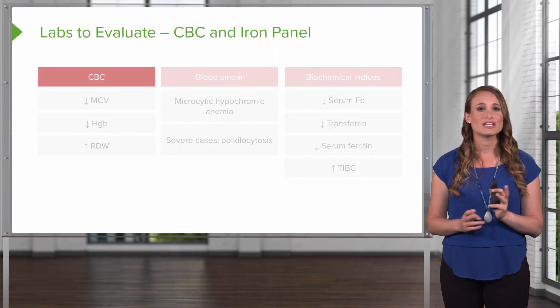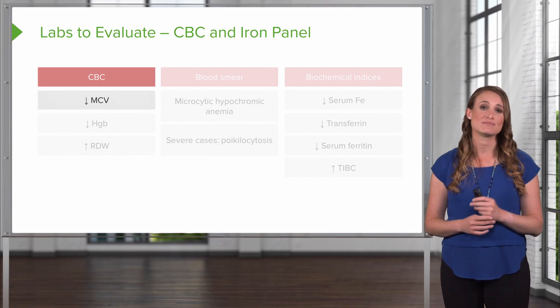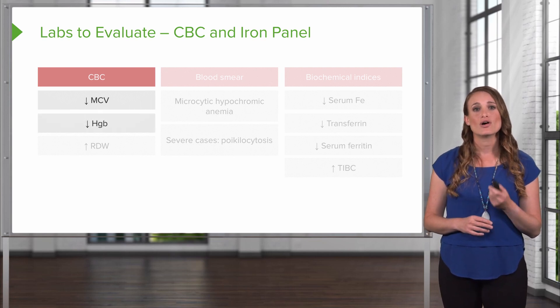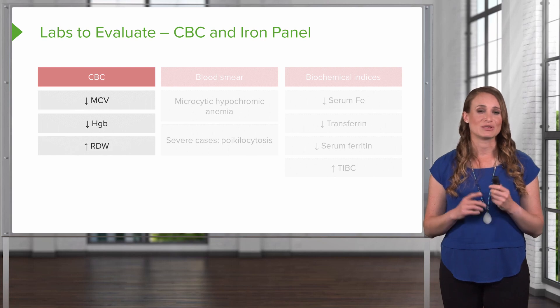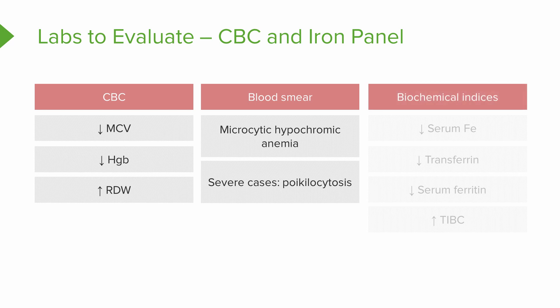So these are the diagnostics. We're going to do a CBC, and the characteristics of iron deficiency anemia are a low MCV — so these are microcytic, small cells — a low hemoglobin, and a high RDW. Next, the blood smear will show microcytic hypochromic anemia, and in severe cases you'll see poikilocytosis. And looking at the biochemical indices — the iron panel — these patients will have decreased serum iron, decreased transferrin, decreased stored iron (ferritin), and an increased total iron binding capacity, waiting to capture more iron.